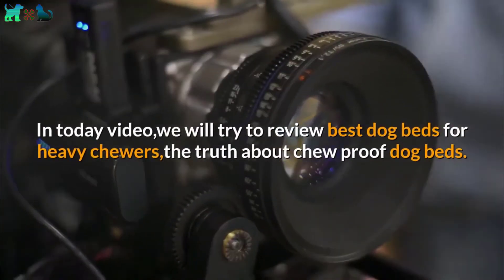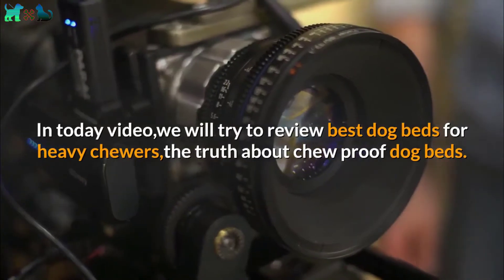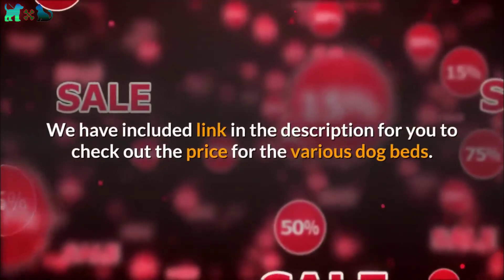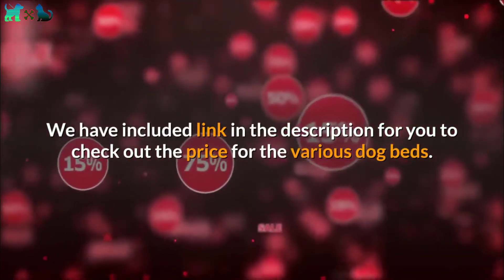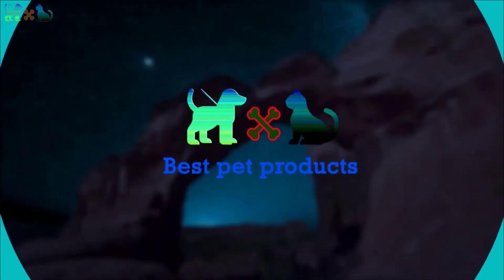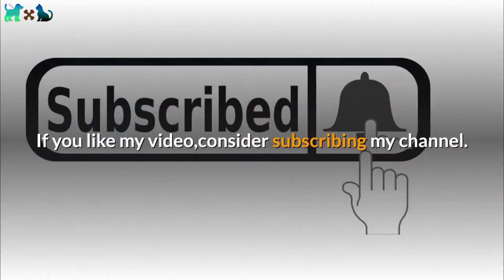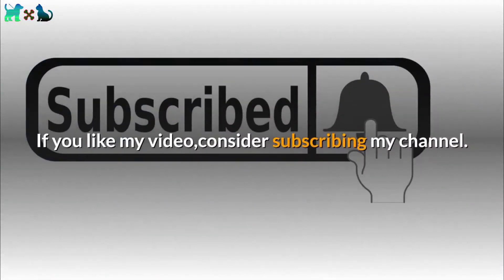In today's video, we will try to review the best dog beds for heavy chewers — the truth about chew proof dog beds. We have included links in the description for you to check out the price for the various dog beds. Welcome to my channel, I make clear reviews of all kinds of pet products here. If you like my video, consider subscribing to my channel.